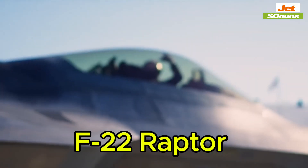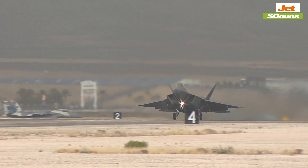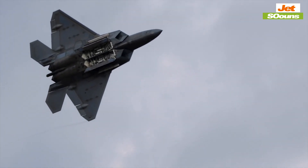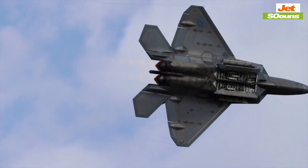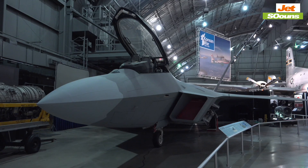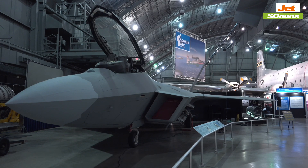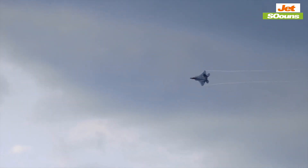Let's start with the F-22 Raptor. This jet is like a shadow in the sky, almost impossible to spot even for the most advanced radar systems. The F-22 Raptor is an American twin-engine, all-weather supersonic stealth fighter aircraft developed and produced for the United States Air Force. It first flew in 1997, and at about $150 million per unit, it's one of the most expensive fighter jets in the world. The F-22's stealth technology isn't just about making the jet hard to see — it's about making it nearly impossible to target. The special coatings on its surface, the way its body is shaped, and the fact that it hides all its weapons inside all make the F-22 a ghost in the sky.